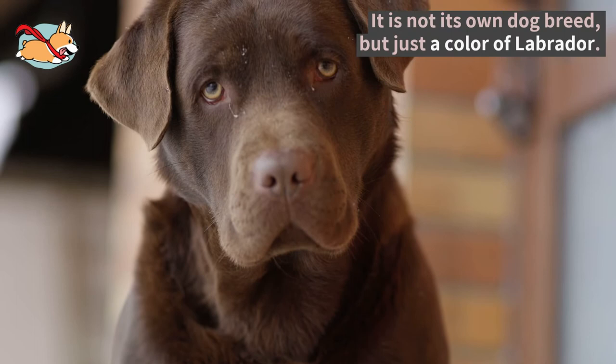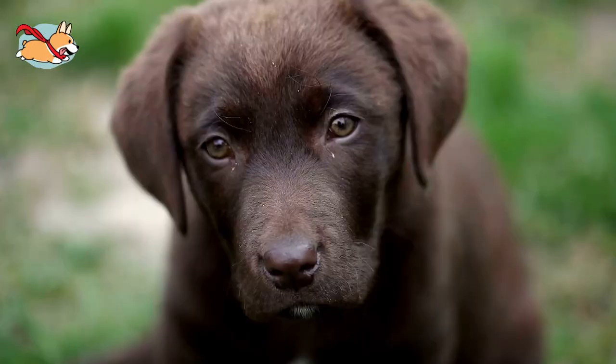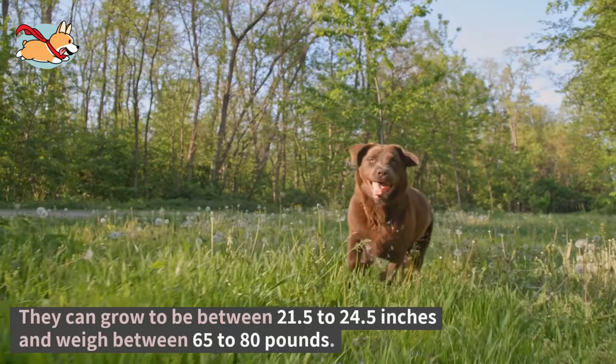A Chocolate Labrador is just one of the three color variations of the Labrador Retriever and can only be bred from two purebred Labradors. It's not its own dog breed, but just a color of Labrador. A Chocolate Labrador physically looks just like any other black or yellow Lab, except for their chocolatey colored coat. The shade of the coat can vary between Chocolate Labs, but their fur will always be the same color of brown.